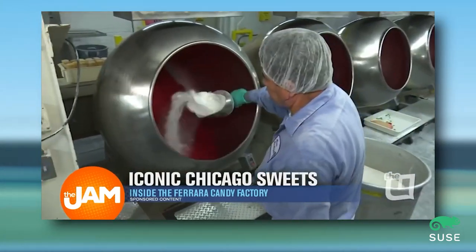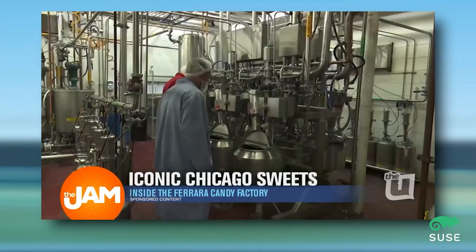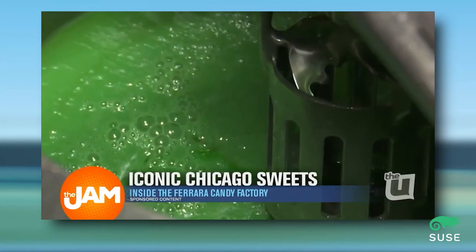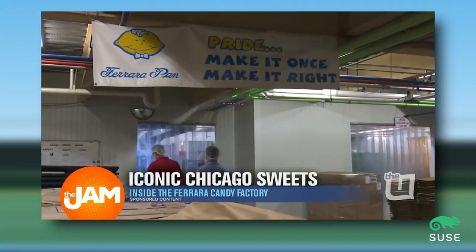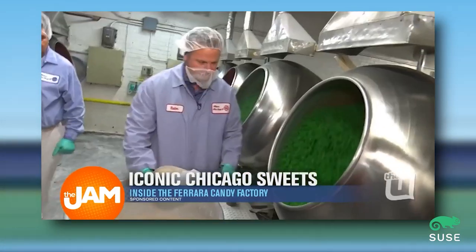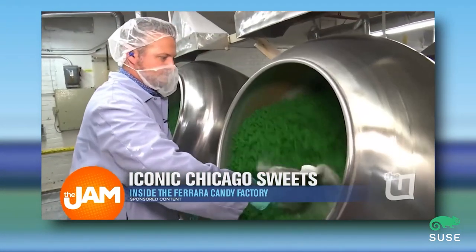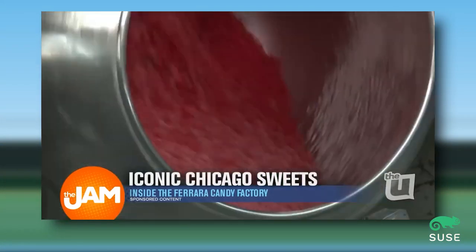It smells so good in here. The first process of making the jelly bean is making the center — that's where we blend the center ingredients, cook it, and then deposit it. Once shaken out, we're going to take them and load them into the pans. In the pan, we're going to put on a sugar shell of about 40%, doing that through wetting and adding sugar to absorb it.